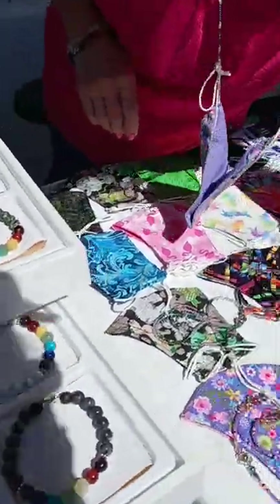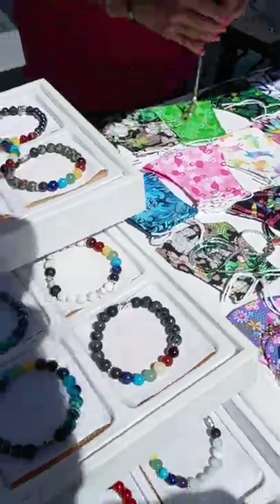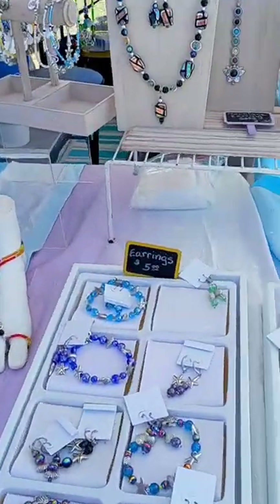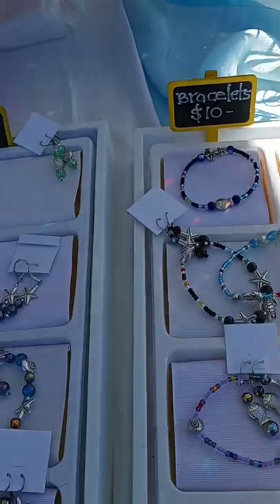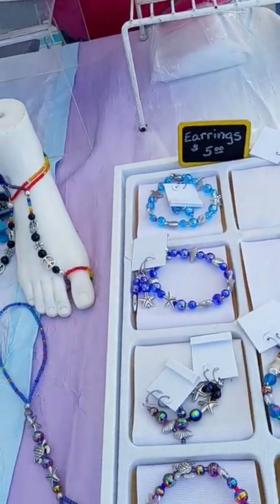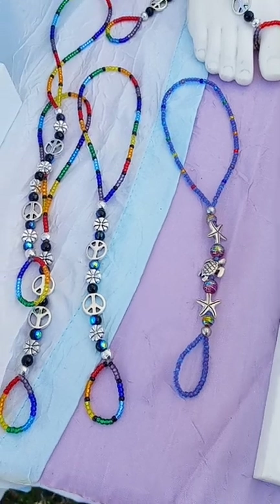I like that gold one. The bracelets all have all seven chakra colors in them for positive energy and balance. Those are all gemstones, Swarovski crystals, and glass beads in all our bracelets — they're $10. And the earrings are all $5. And above your head are fan poles for your ceiling fans. There's a lot to look at.